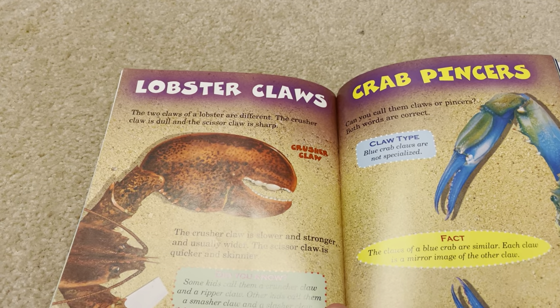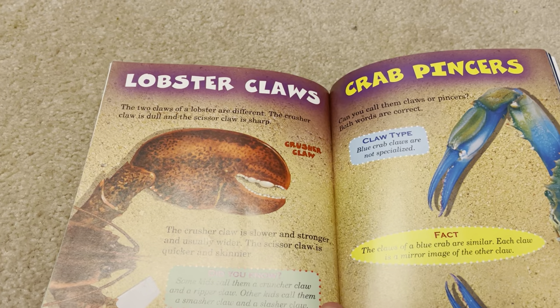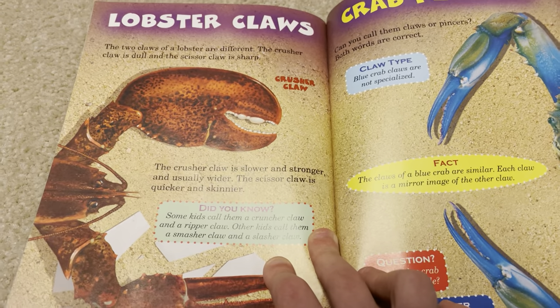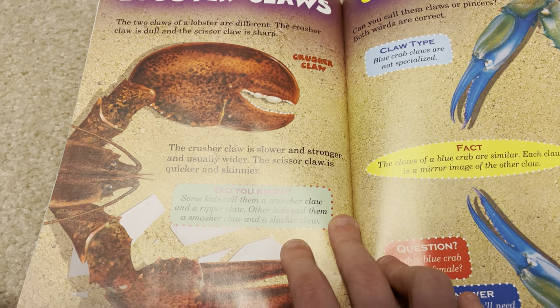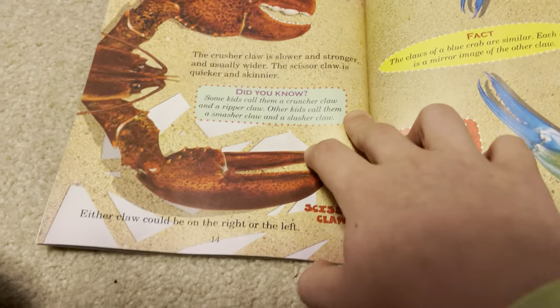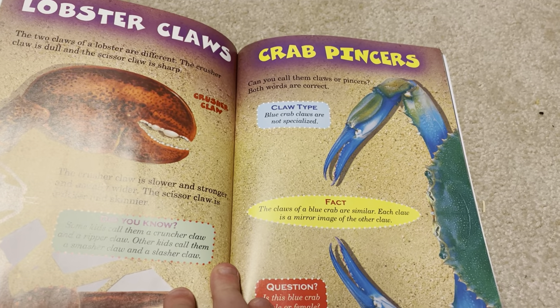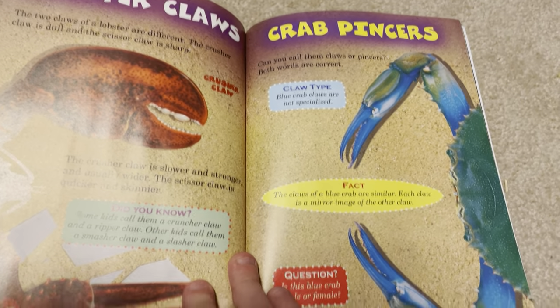The two claws of a lobster are different. The crusher claw is dull, lower, stronger, and usually wider. The scissor claw is sharp and quicker and skinnier. Either claw could be on the right or the left. Can you call them claws or pinchers? Both words are correct.